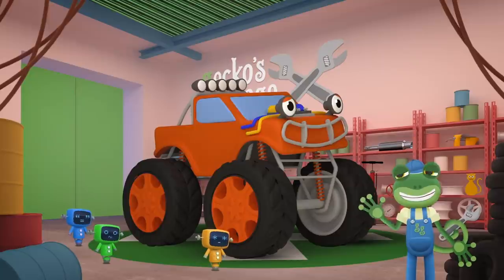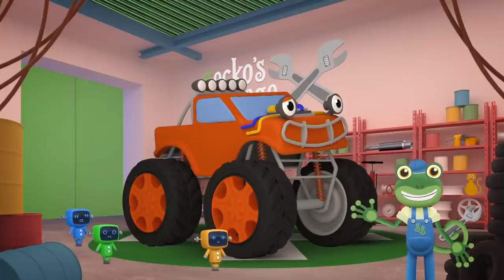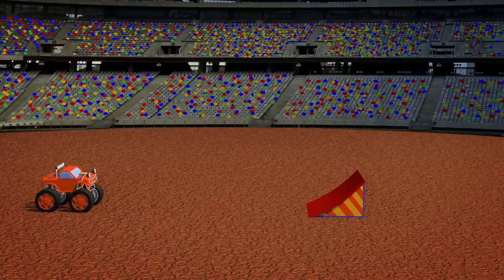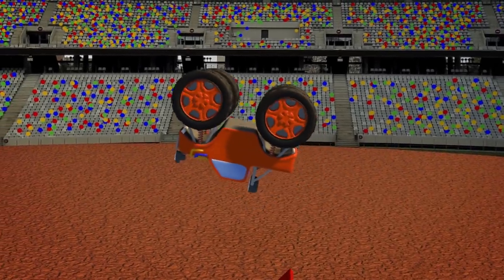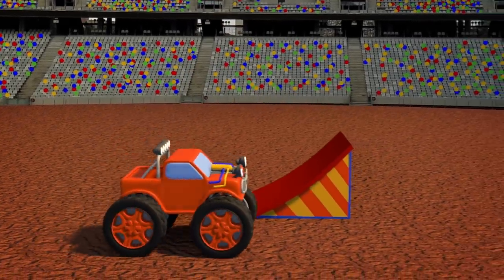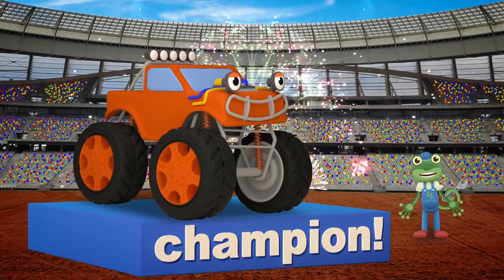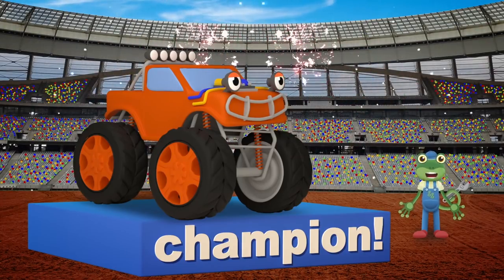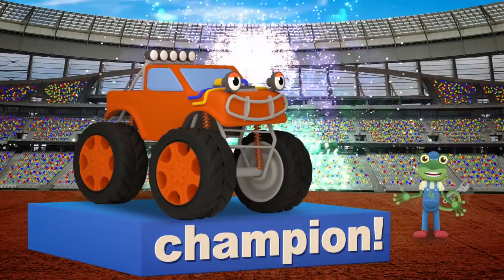Max is looking much better now — well done mechanicals! Hmm, I think Max needs more power to complete his backflip without crashing again. I'll get the mechanicals to fit his engine with a turbocharger. The turbocharger fits onto Max's engine to make him more powerful, so that he can go faster and jump further. Listen to that — sounds like Max is ready to try that jump again! Let's head back over to the stadium. Max is ready! 3, 2, 1, GO! 90 degrees, 180 degrees, 270 degrees, 360 degrees — he's done it! A full backflip and a perfect landing — well done Max!